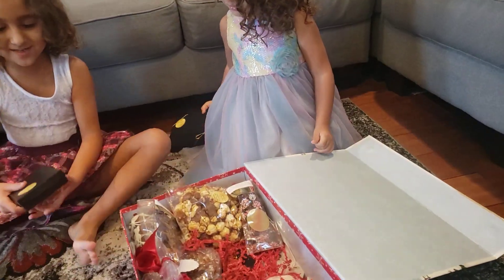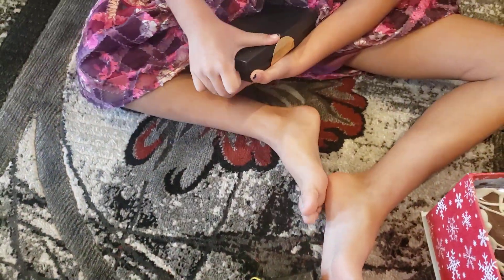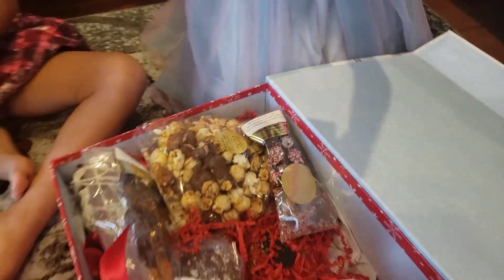I wonder what's inside this. Look, look. My omelet.